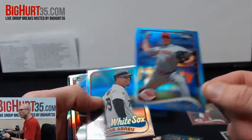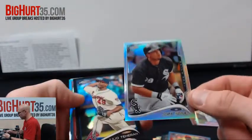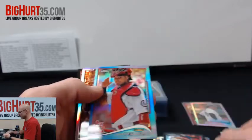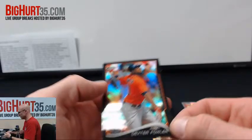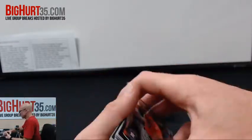Blue Homer Bailey, an Abreu at $89, Abreu Refractor, Teheran black to $100, Molina to $199, Austin Jackson sepia to $75, and Dexter Fowler black to $100.